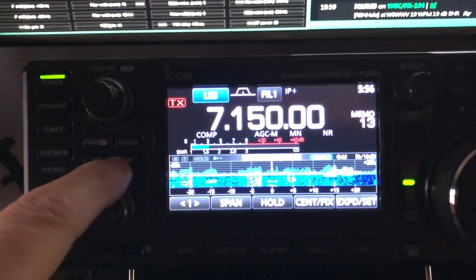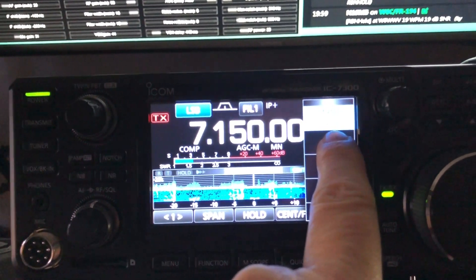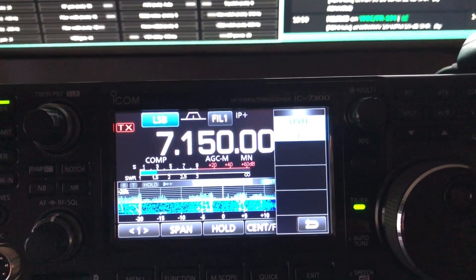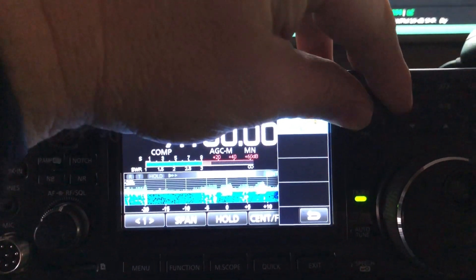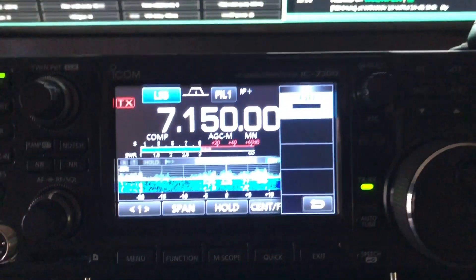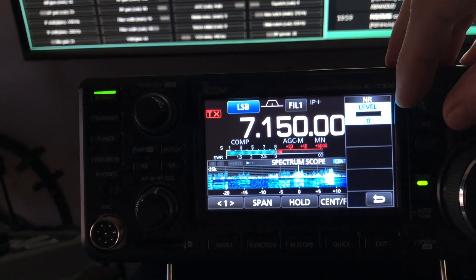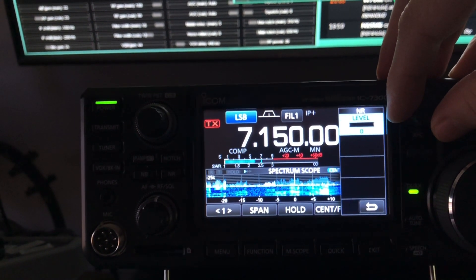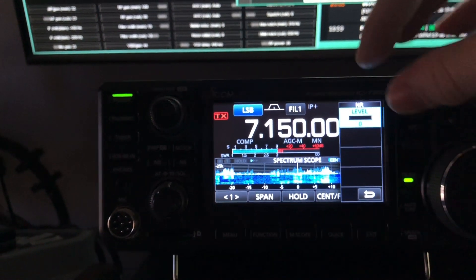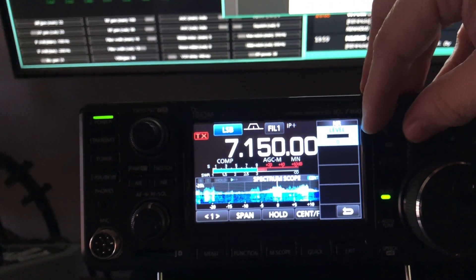Just so you know, digital noise reduction is at maximum. If I turn it down, I get more bleed from 153. I've noticed on the IC-7300 that the digital noise reduction is lacking.